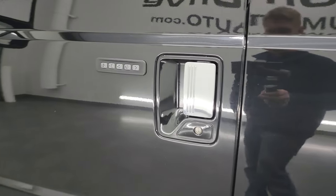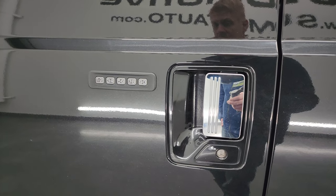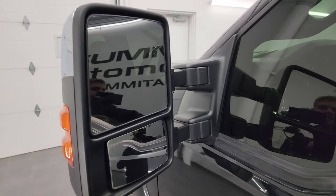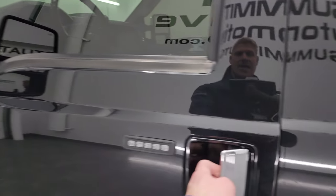You get the driver side door code entry — we do have the code for this truck. If you ever wanted to find your code for an '11 to '16 Super Duty, I have a video showing you how to do that. Heated mirrors with built-in directional signals — these power fold in and power telescope out.